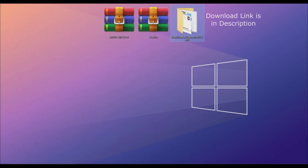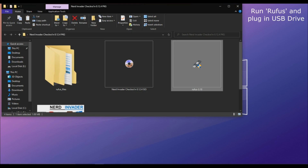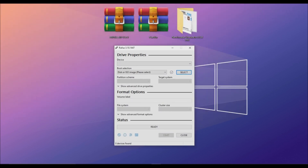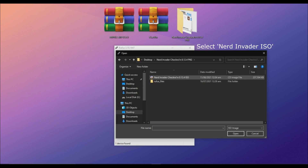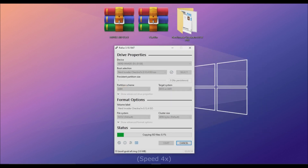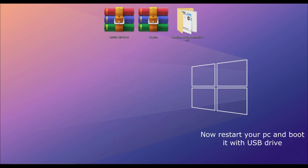The download link is in the description — you can download all required files from there. Now we will create a bootable drive for checkm8. As we know, checkm8 does not work on Windows, so run Rufus and plug in a USB drive. Once you plug in the USB drive, you'll have to select the Nerd Invader ISO. Click Start and it will create a bootable drive for you to run checkm8.